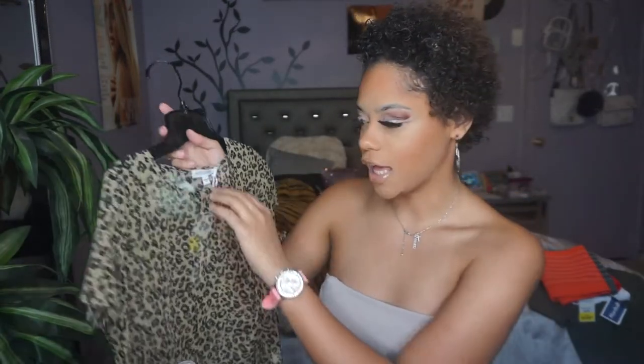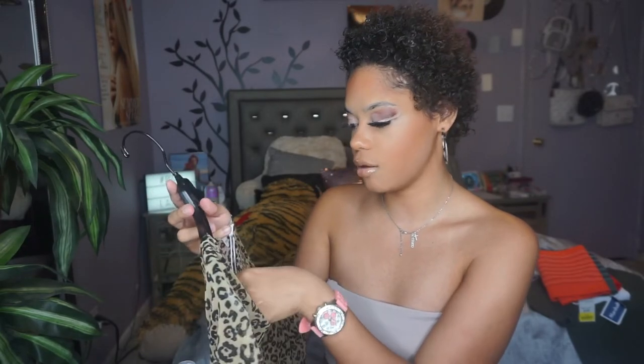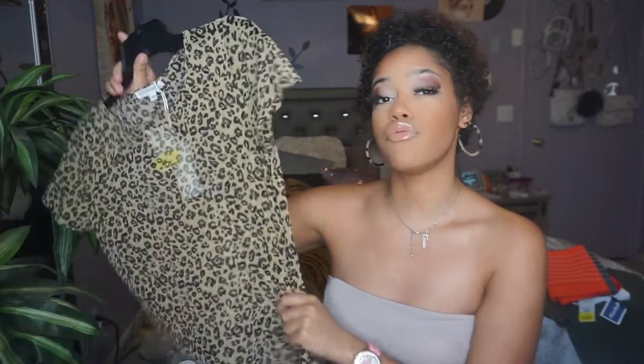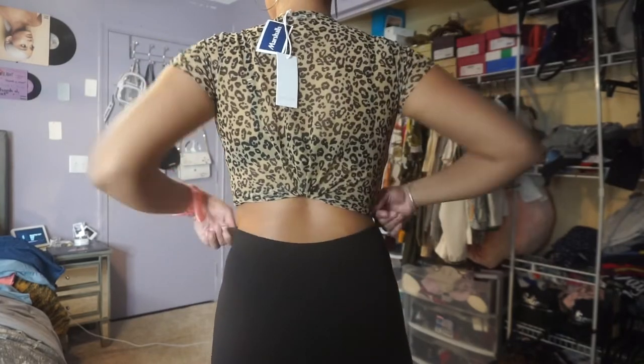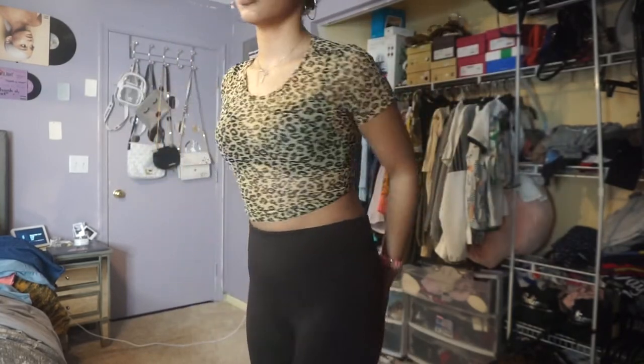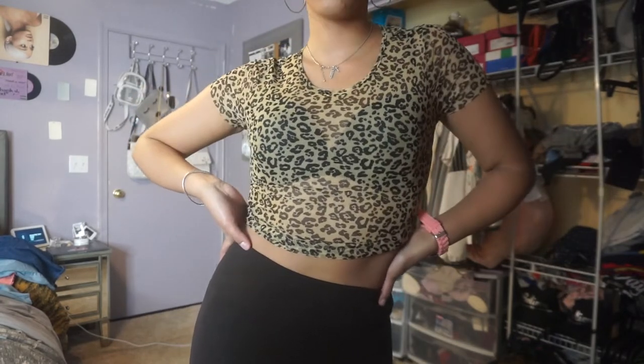Next I got this sheer top in cheetah print and I loved it. I'm into all the animal print right now. This shirt was originally $7.99 and yellow-tagged for $3. I didn't try it on in store, so when I came home I tried everything on — you'll see the try-on portion for these items as well.